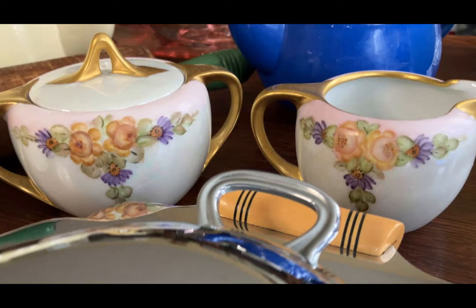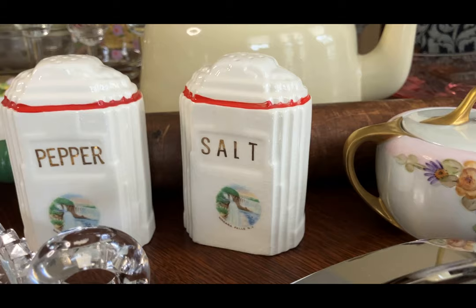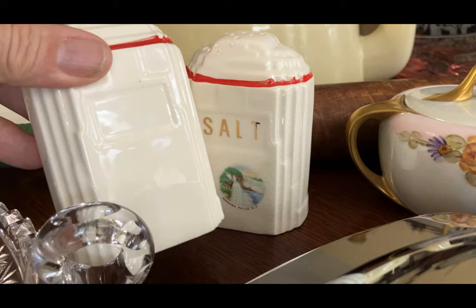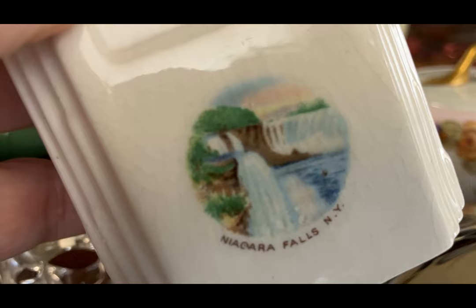Moving along, we have a salt and pepper shaker in the Art Deco style — looking like the top of the Chrysler Building. Turn it this way and put something different on there if you want. On this side it is marked salt and pepper, and they were souvenirs from — I think I know a thrifter that lives up there. You know who I'm talking about?